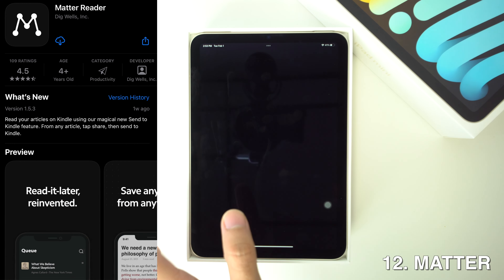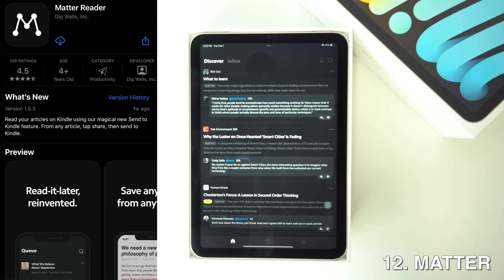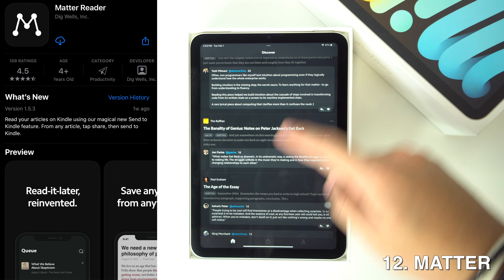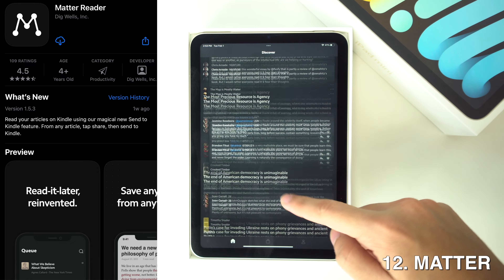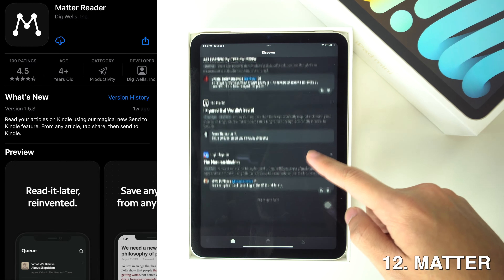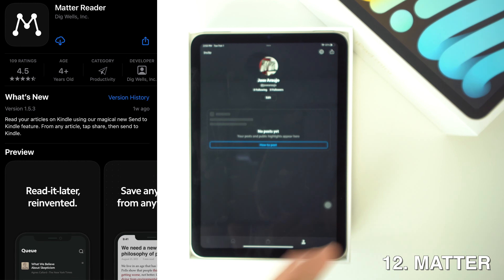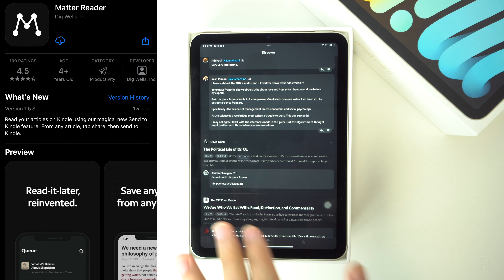Then we're going to have Matter. You can save all sorts of media to Matter, like articles, videos, podcasts, Twitter threads, and more. After you've read through your media on Matter, you can highlight and send those highlights to Notion, Readwise, or Obsidian, or share your highlights and commentary in a small social network built right into the app. I think this is a really good app, especially if you're trying to find people in the same niche.